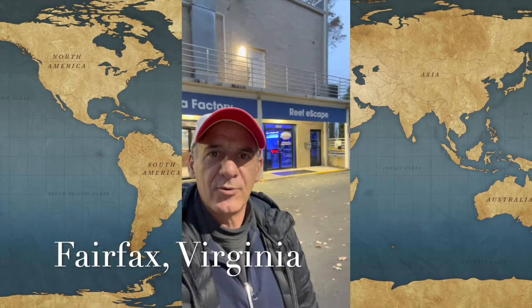Hi everyone, today I'm visiting Reef Escapes. Reef Escapes is a shop in the Fairfax, Virginia area that specializes in live saltwater fish and live corals for marine aquariums. Let's go and have a look at what they have in store today. Let's go!